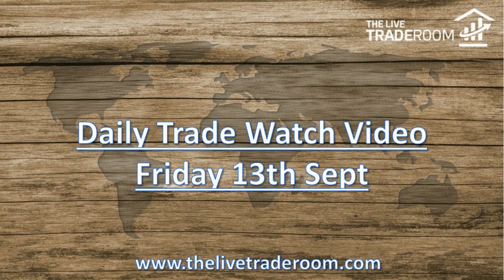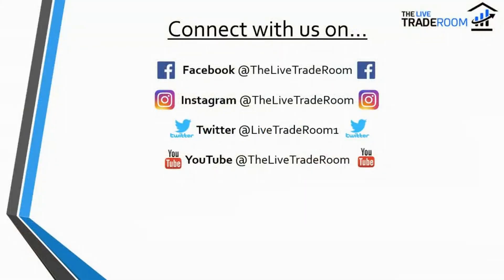Hello and welcome to today's Daily Trade Watch video, brought to you by the Live Trade Room. Today is Friday the 13th of September.